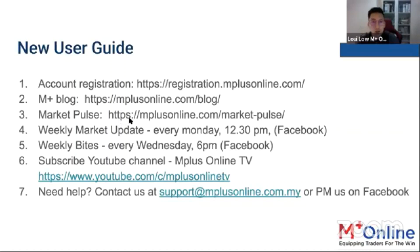Thirdly, you can look out for our MarketPulse daily report. This is done by our research team and gives you updates about what the market is doing right now, and the anticipation of the market moving forward.